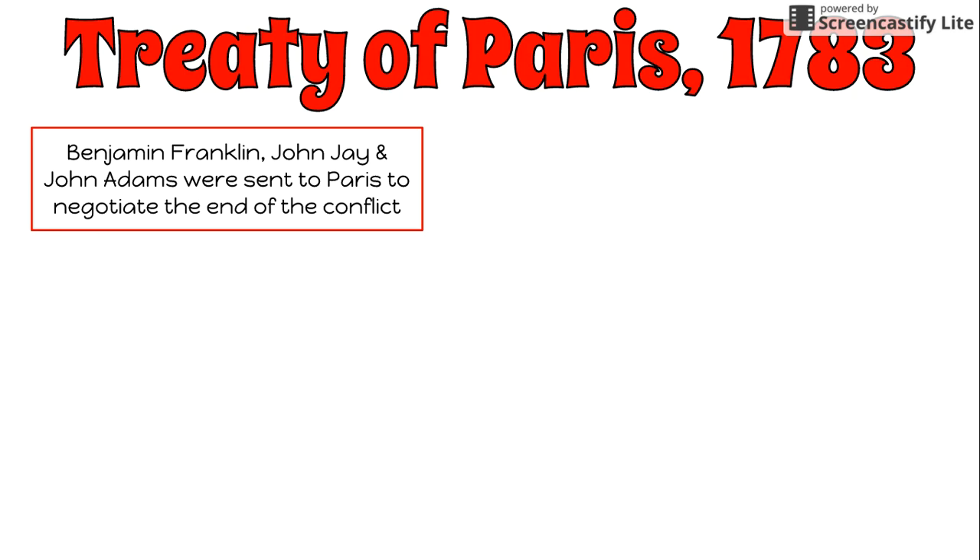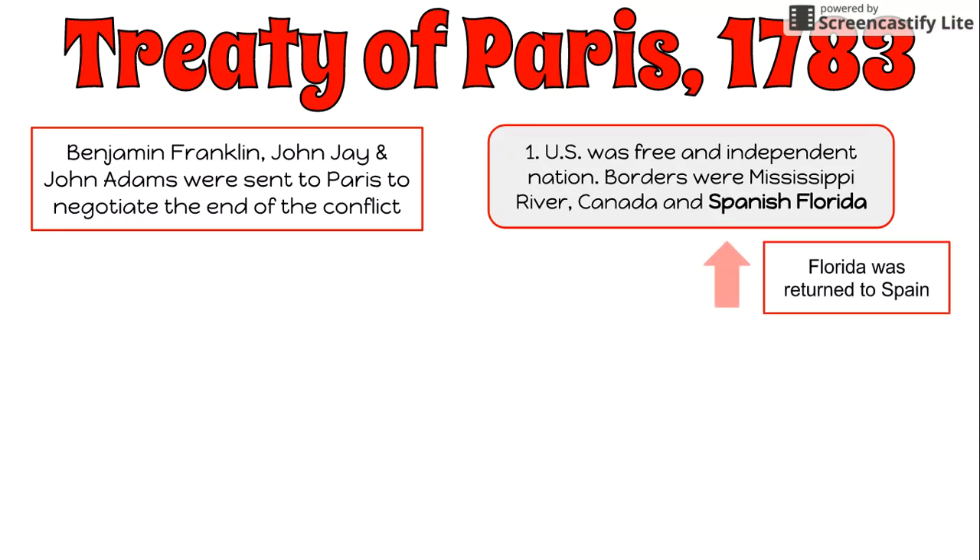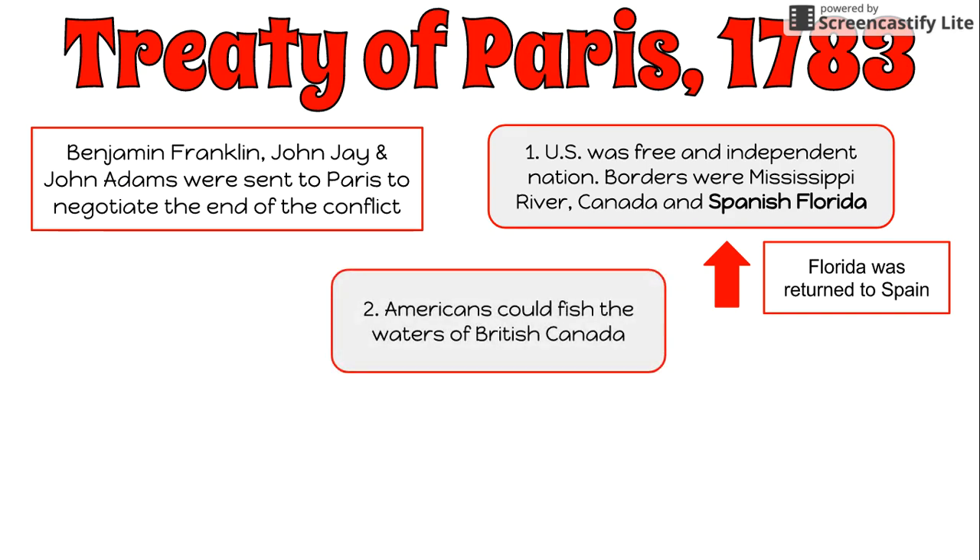These were the terms of the Treaty of Paris. First, the U.S. was recognized as a free and independent nation, and the borders were set from the Mississippi River up to Canada and down to Spanish Florida, because Florida was returned to Spain in return for the fact that Spain had helped the colonies — Florida had been lost at the end of the French and Indian War. Second, Americans could fish in the waters of British Canada, which would supply their economy.